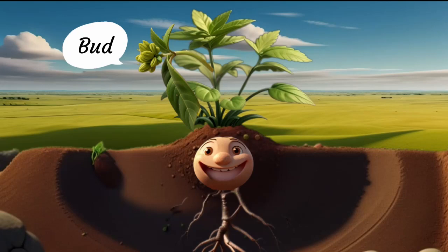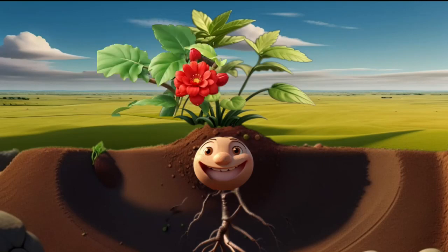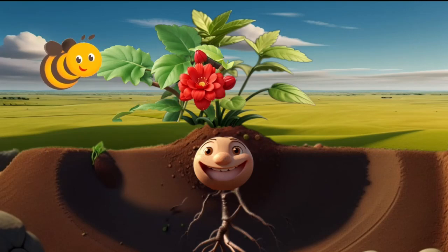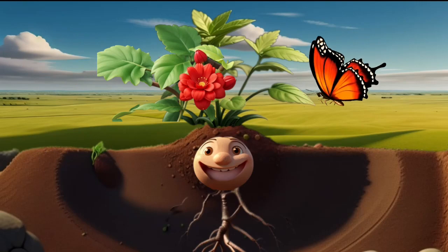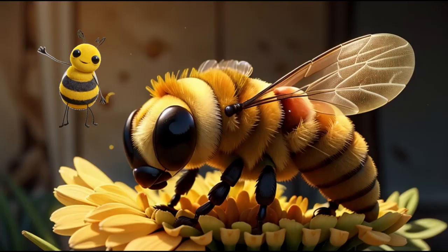A small bud appeared on one of its branches. This bud grew and grew until, one day, it burst open in a riot of colors. A beautiful flower bloomed, attracting buzzing bees and fluttering butterflies. As they visited the flower, they carried pollen from one flower to another — a secret gift that would lead to the next part of Sprout's journey.